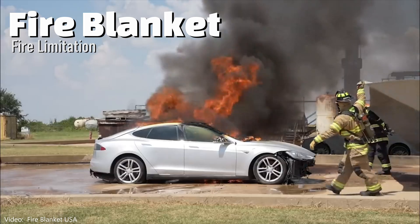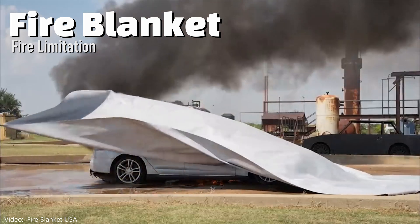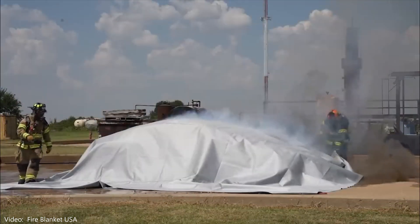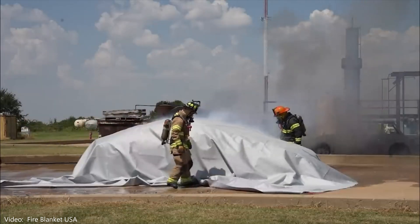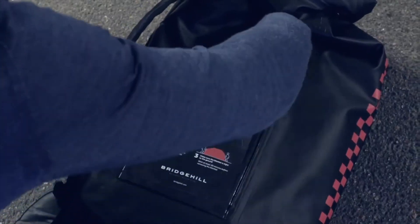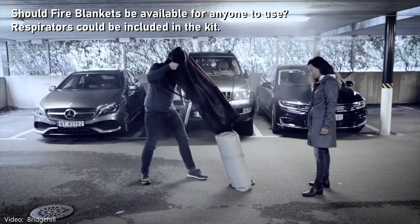You may have seen videos where a vehicle starts to smoke and a fire blanket is used to cover it. If you just glance at the video, it appears like the problem is solved, but it's not. Remember, lithium-ion batteries have their own oxygen supply, so starving the battery of air does not stop the battery fire. Fire blankets are described as isolating, encapsulating, or limiting the vehicle fire, and that's a great first step.